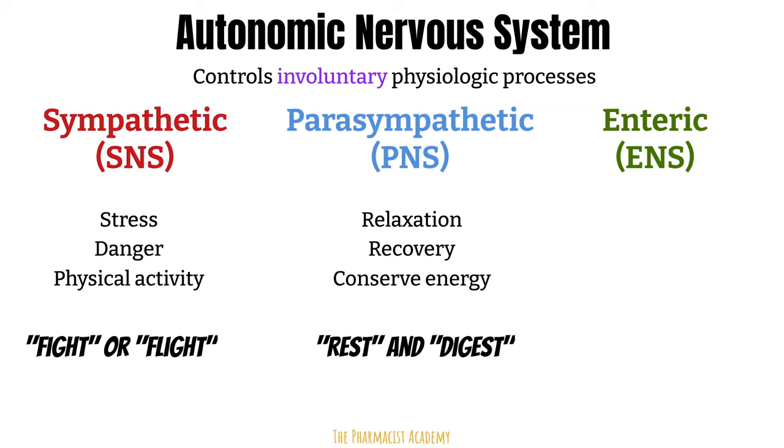Next is the enteric nervous system, which is the largest division of the autonomic nervous system. Have you ever heard someone say 'just go with your gut' to make a decision, or felt butterflies in your stomach when nervous? You're likely getting signals from your second brain — the enteric nervous system. This system consists of over 100 million neurons that govern the function of the GI tract. In this video, we will focus mainly on the sympathetic and parasympathetic nervous systems.